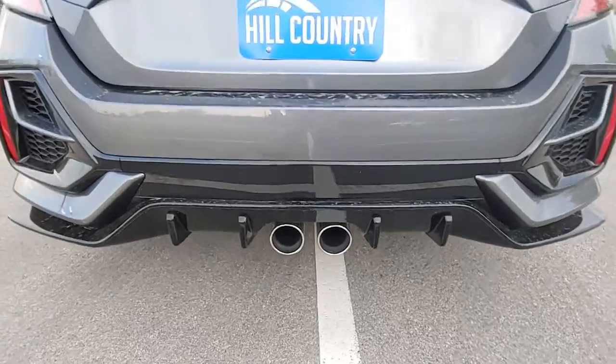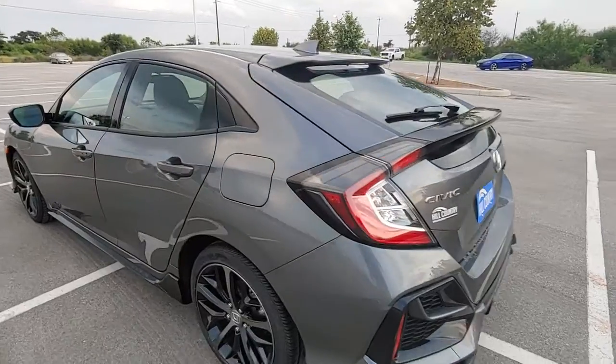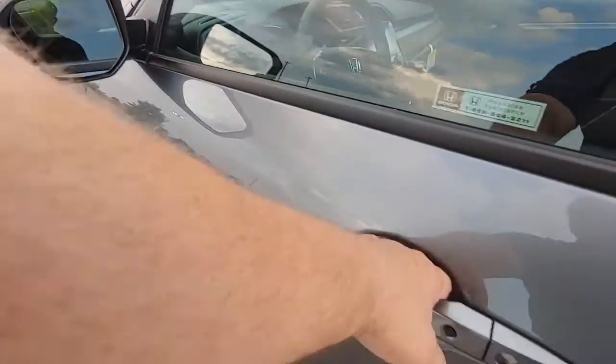Pipes rear and center, two sporty spoilers. Five-year or 60,000-mile powertrain warranty, and a three-year or 36,000-mile comprehensive warranty.